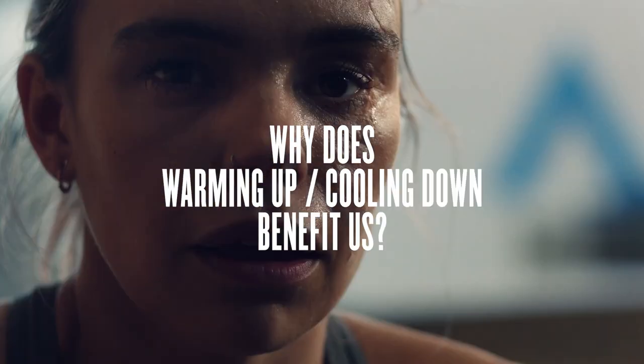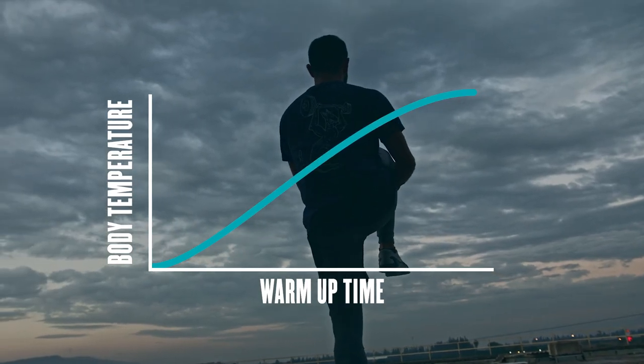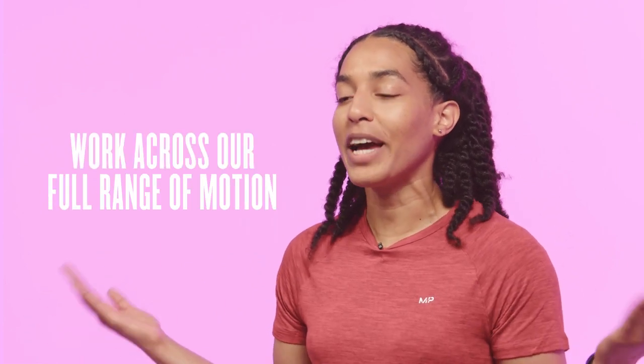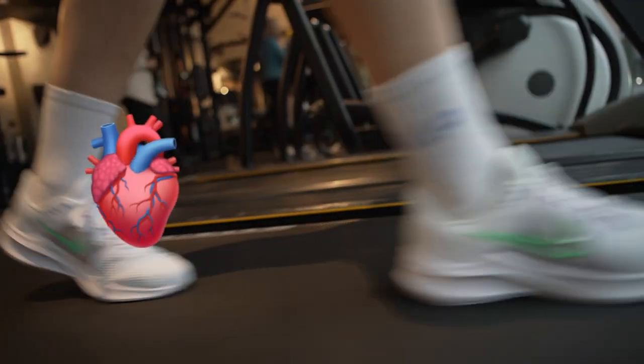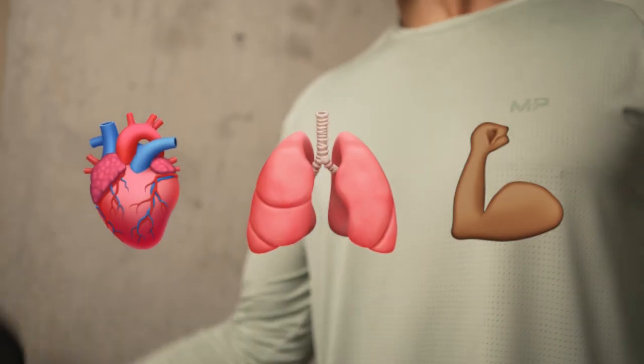So why does warming up benefit us? There are physiological benefits and psychological benefits. As you warm up, your body temperature is going to rise, and a warm muscle is a more productive muscle — it's able to intake more oxygen, we're able to work across our full range of motion, and we get a lot of contractile function benefits. By gradually building up heart rate we're able to divert more oxygen to the muscles, which are the structures in demand.